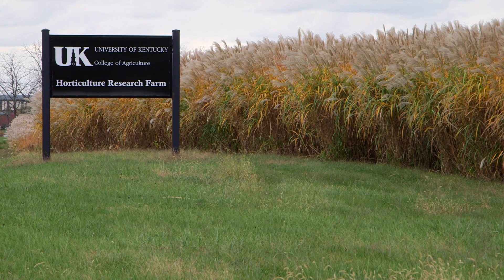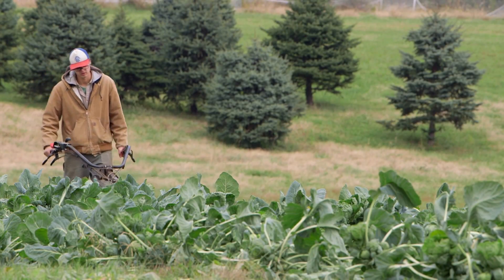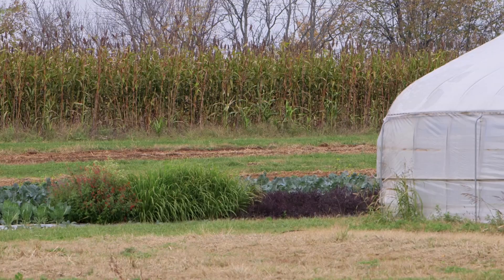We're here today at the University of Kentucky Horticulture Research Farm to take a look at their Good Agricultural Practices, or GAP certified vegetable operation. The Horticulture Research Farm is around 100 acres and has been part of the UK farm community since the 1950s.